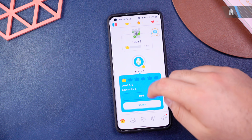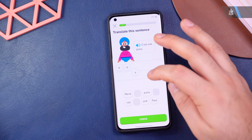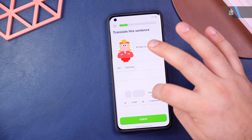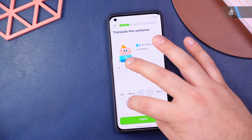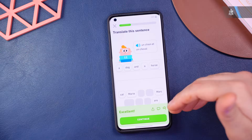It feels more like a game than a course, which makes it a lot of fun and intuitive. Especially for kids learning new languages, they'll enjoy the user interface. You guess what's written or answer questions — it's pretty intuitive, easy, and user-friendly. Definitely go check it out if you're interested.